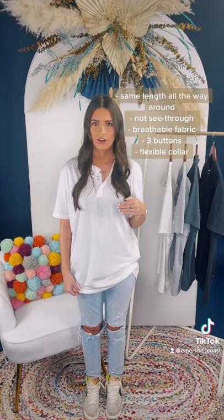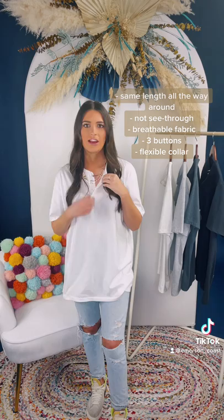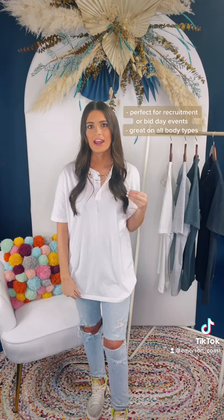This fabric is very thin, but it's not see-through, so whatever you're wearing underneath won't show through. It's very breathable and very soft. It also has three buttons on the collar and it's very flexible, so you can fold it down and show off your necklaces.